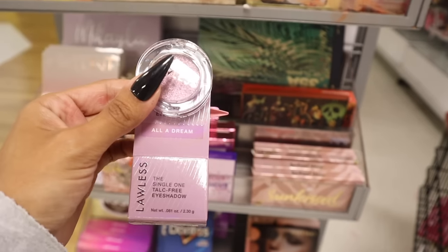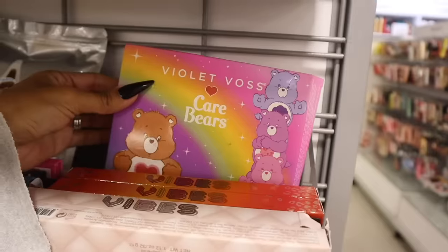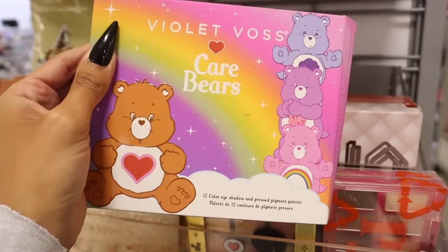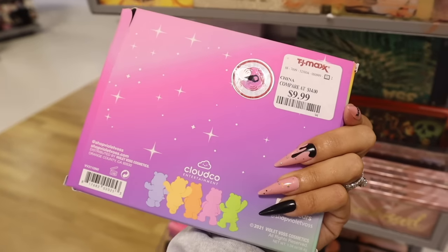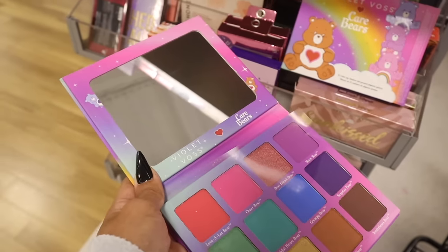Moving on to lip glosses and lipsticks. Over here they have Jaclyn lip oils in Bronze Pop and Peach Pop — we've seen Peach Pop before but Bronze Pop is new. It's a true nude color, really pretty. Great set for only $6, so cheap! And look what I just found — the Rude collab with Peanuts! You get three lip plumpers: a glitter one, a clear one, and a nude one — only $9.